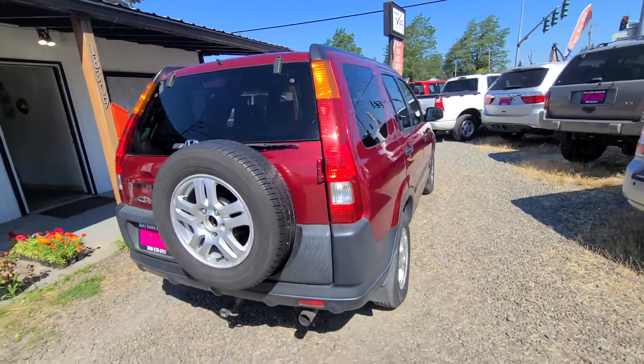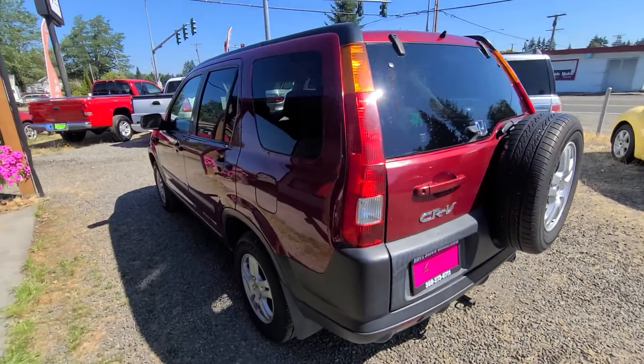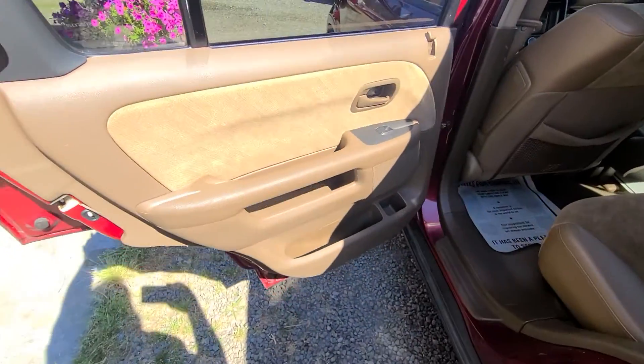The rear hatch is a barn door style. You've got a handle over here and it swings — everything's hinged on the right-hand side, the passenger side. Not a bad looking CR-V.